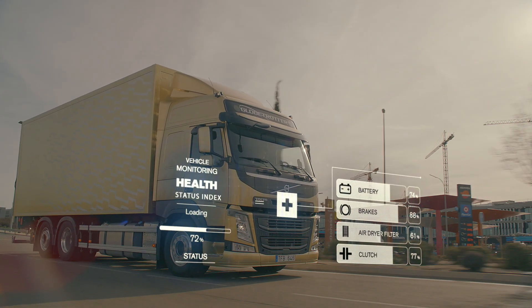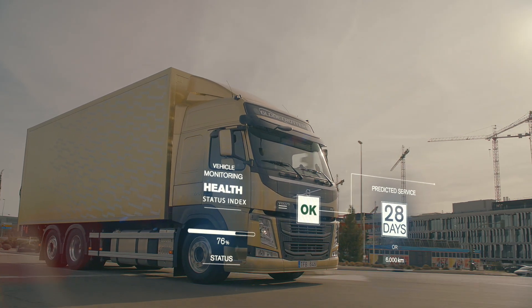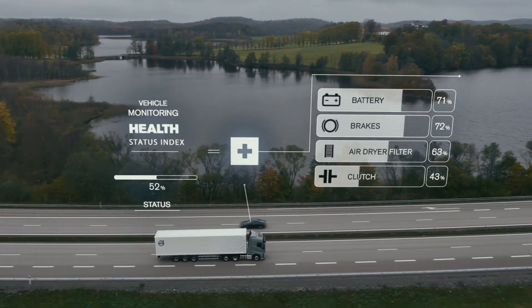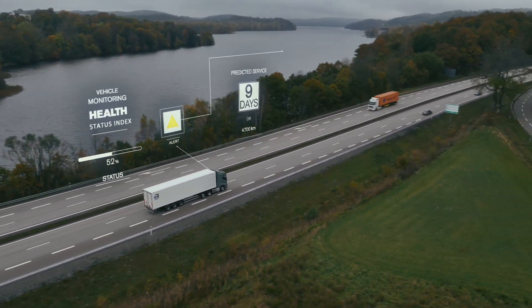With today's online connected trucks it's now possible to work with predictive maintenance. By accessing a truck's data remotely, a service technician can diagnose its health in real time and then adjust its unique service plan accordingly.